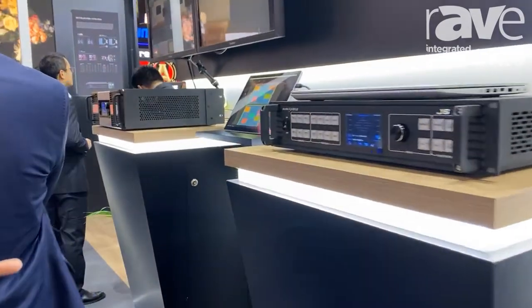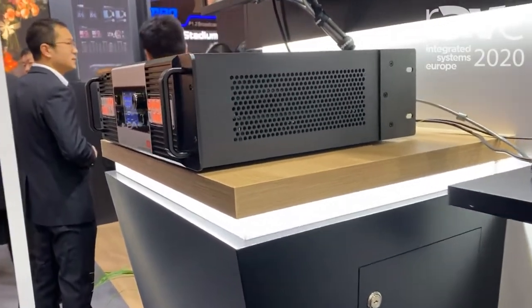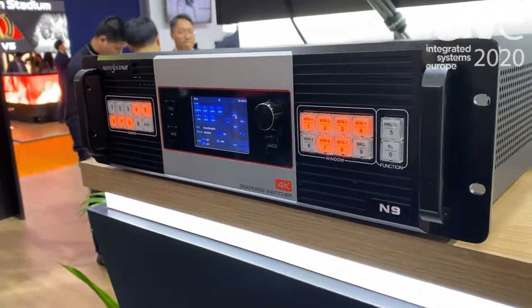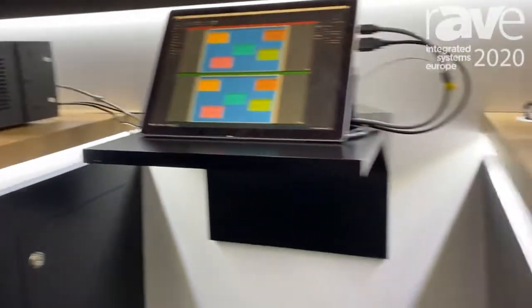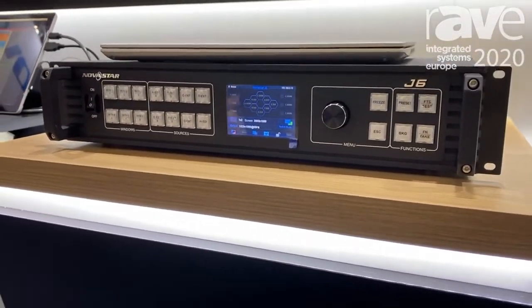Starting from the left, we have our video processor called NI, which is a 4K video processor. Next to it is our N9, also a 4K video processor. Then we have our software VCAM, which works together with the N9.